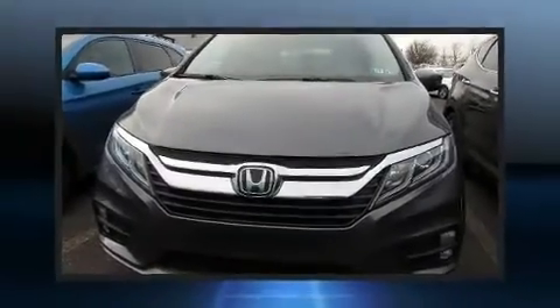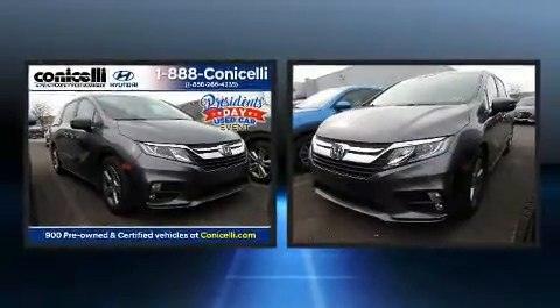Here's a great deal on a 2019 Honda Odyssey. It features an automatic transmission, front wheel drive, and a 3.5-liter six-cylinder engine.